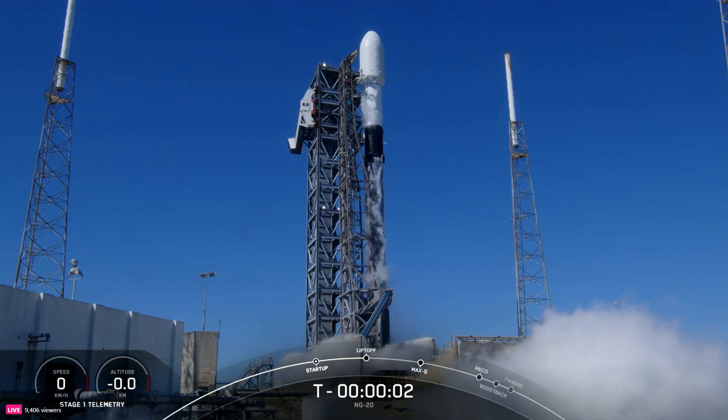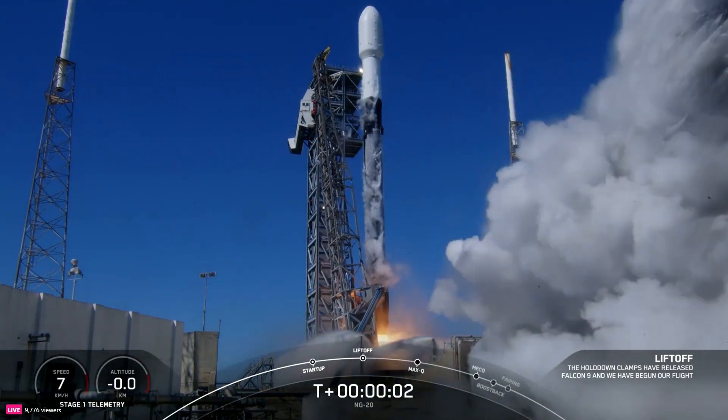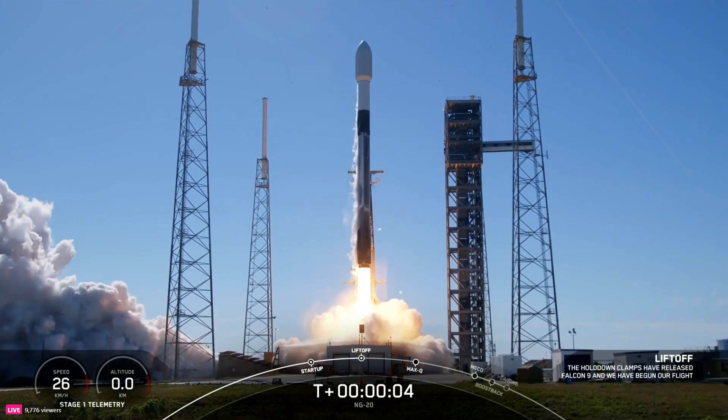Four, three, two, one, ignition, engines full power, and liftoff. Go Cygnus, go Falcon.